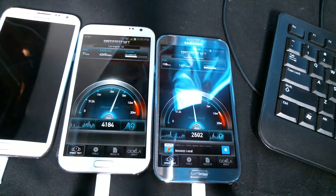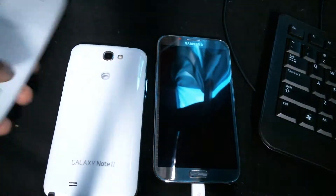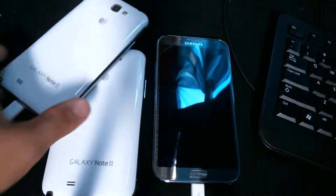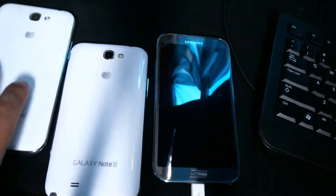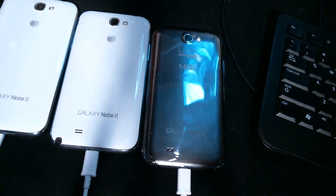2.5 megabits up. Look at the upload speed on AT&T — it's a tie there. Well, you guys saw it for yourself. Obviously AT&T wins. And so, these are two Galaxy Note 2s, and this is Verizon. Obviously, AT&T wins.